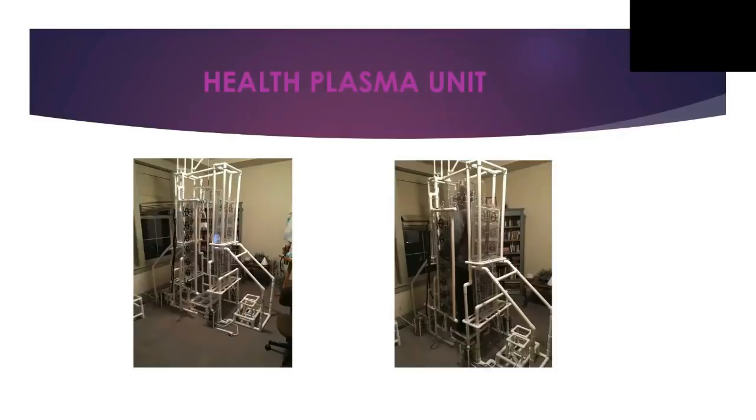Once inside that environment, if we need to target an organ — like the heart — we put patches in front and back of the heart using different kinds of GANS inside the unit. We can see changes in the body. We can remove tissue out of the body, or we can grow tissue inside the body, depending on how we use this technology. This plasma unit helps to remove and also helps to regrow any tissue in your body.